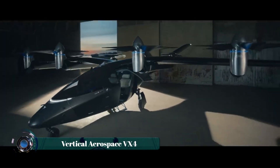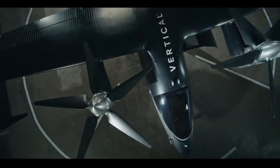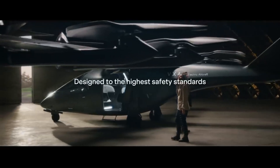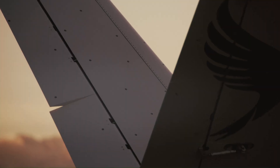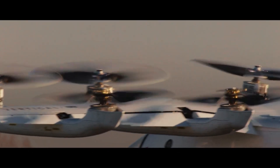SkyRise One is a cutting-edge electric vertical takeoff and landing (eVTOL) aircraft designed to redefine urban air mobility. With a sleek, futuristic design, it accommodates up to four passengers and operates with fully electric, low-noise propulsion, making it an eco-friendly alternative to traditional air transport.